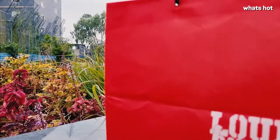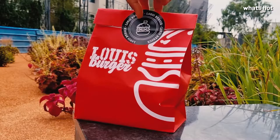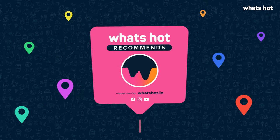Hi guys, this is Swinkle City and I am back with another fun What's Our Trucking News video. Today we have another food brand called Louie Burgers. They make gourmet burgers with hand-picked ingredients. So let's dig in.